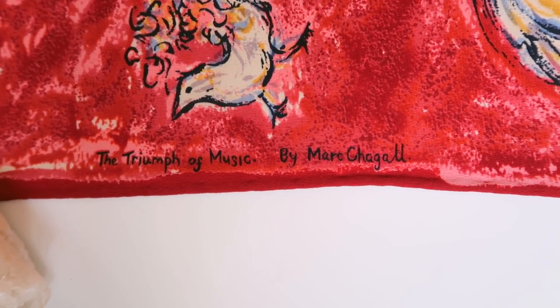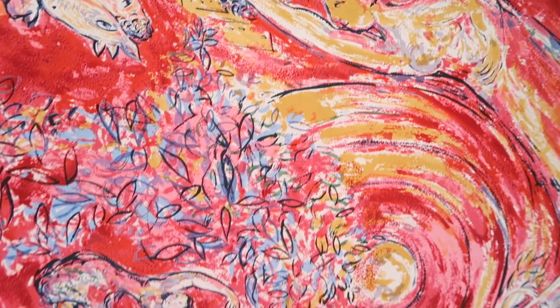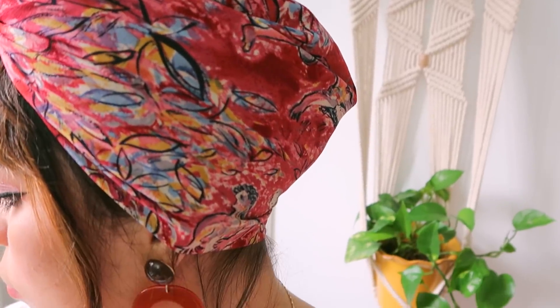This one is actually originally an artwork called 'The Triumph of Music' by Marc Chagall — I could be pronouncing that wrong. I'm obsessed with the colors: mostly a bright burgundy-red wine color, with some mustard, light blue, and navy blue throughout. The print itself has birds, violins, and angels flying everywhere. A scarf like this would be really cute in your hair, especially on a bad hair day. I know a lot of schools ban hats, but accessorizing with a scarf is a great way to get around the no-hat dress code.